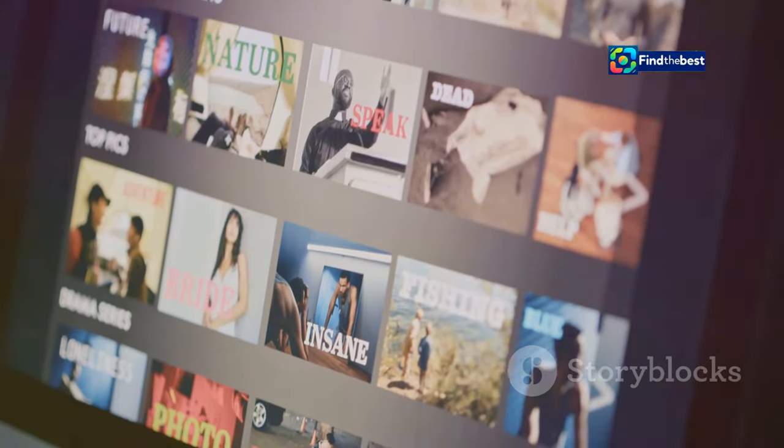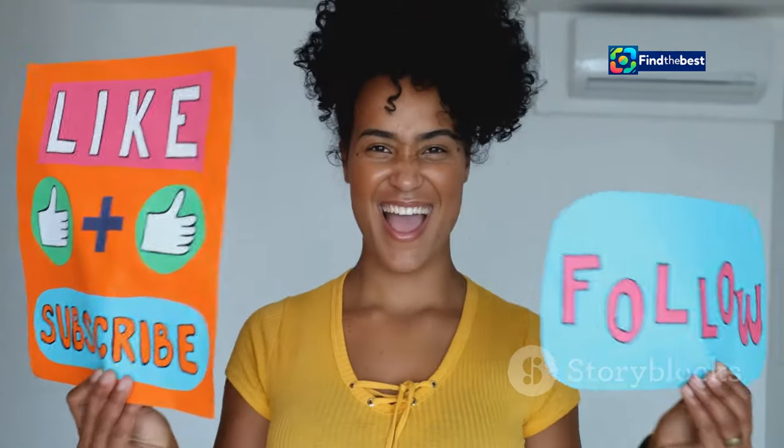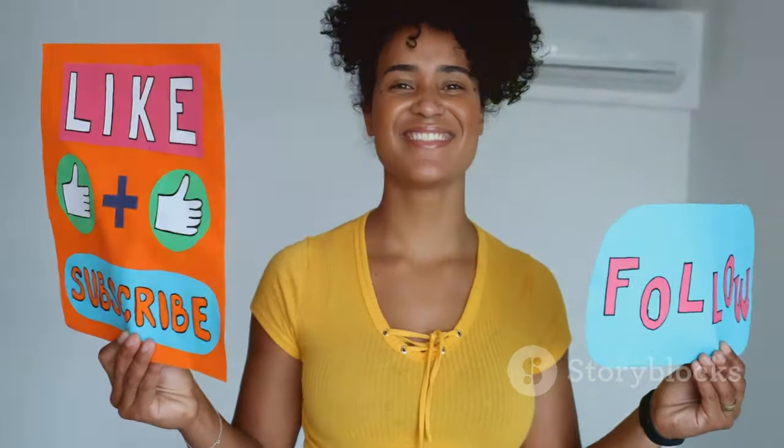that people would rather watch them than eat a plate of Portia's vegan lasagna. Okay, maybe not quite, but you get the idea. We all know the feeling — you click on a video, and 30 seconds in, you're already reaching for the skip ad button. We want to avoid that at all costs.